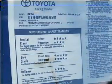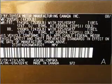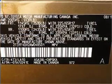Front ventilated disc brakes, passenger airbag, side airbag, curtain head airbags, and stability control. Call today to schedule a test drive.